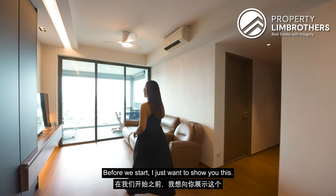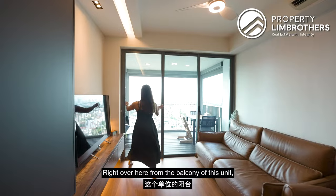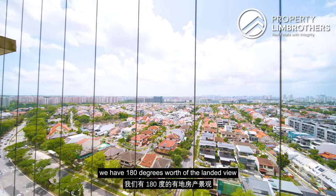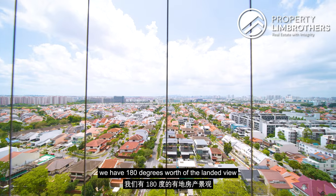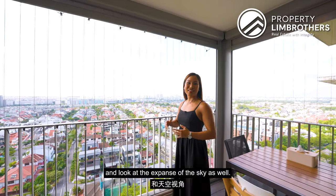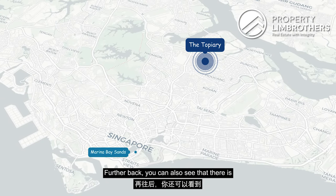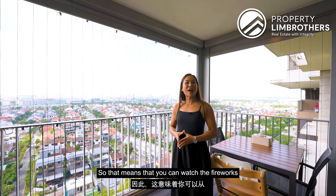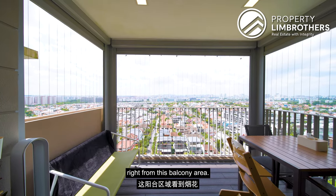Before we start, I just want to show you this from the balcony of this unit. We have 180 degrees worth of landed view and look at the expanse of the sky as well. Further back, you can also see MBS as well as the Singapore Flyer. So that means you can watch the fireworks right from this balcony area.